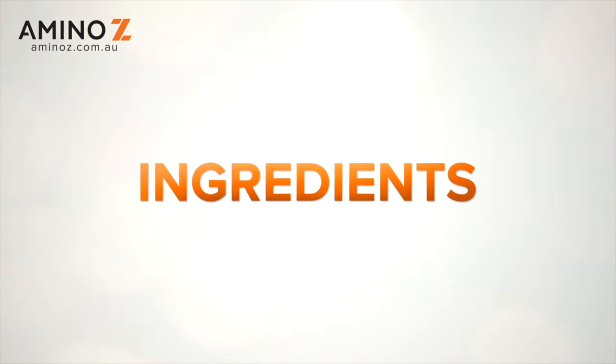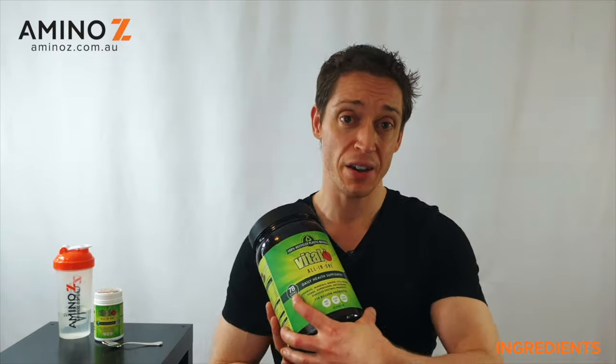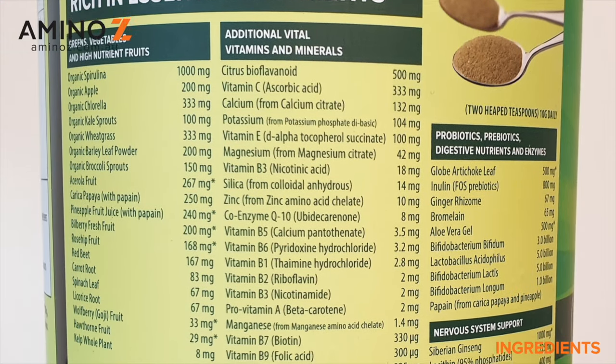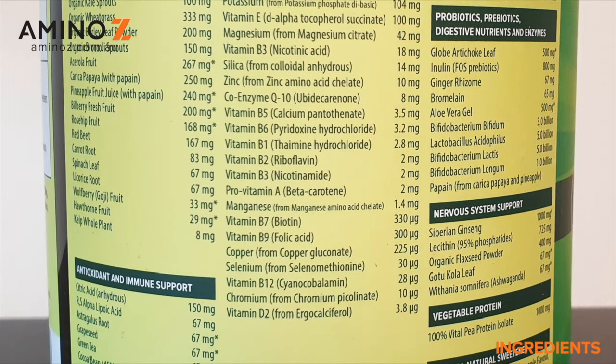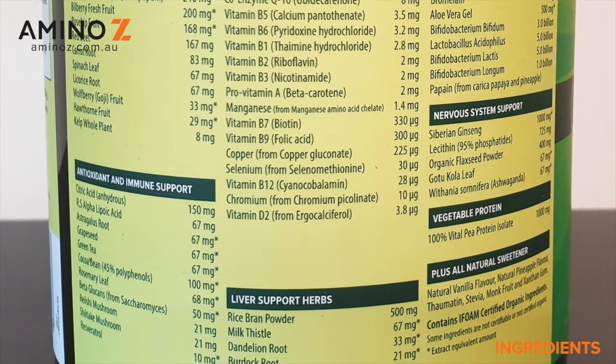Starting off, this product has over 78 ingredients — it says on the front here '78 vital ingredients,' though I've counted 80 on the nutritional information. You can see all the ingredients listed there: everything from veggies and fruits right through to vitamins and minerals, prebiotics, probiotics, herbs, and everything in between.